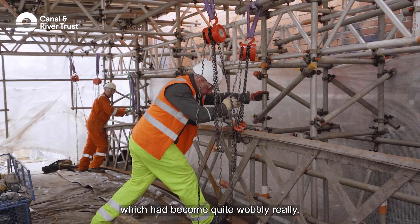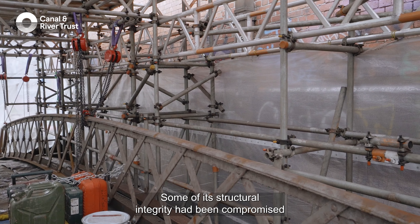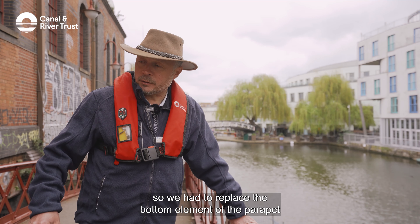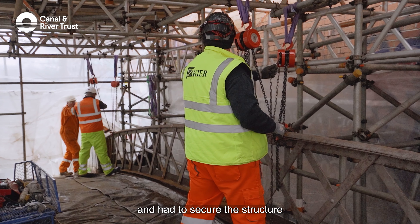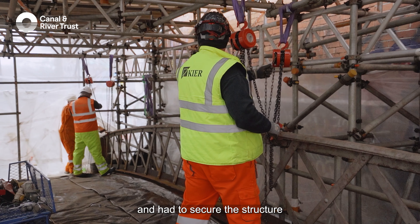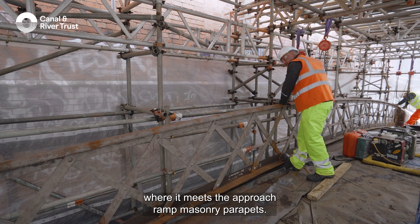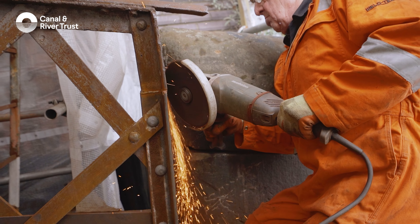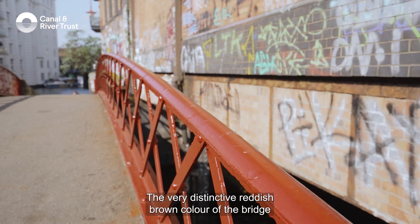The works of repair to this structure primarily were to the lattice parapets, which had become quite wobbly really. Some of its structural integrity had been compromised by corrosion over the years. So we had to replace the bottom element of the parapet and had to secure the structure into the cast iron I-beam below, and also at the ends where it meets the approach ramp masonry parapets.